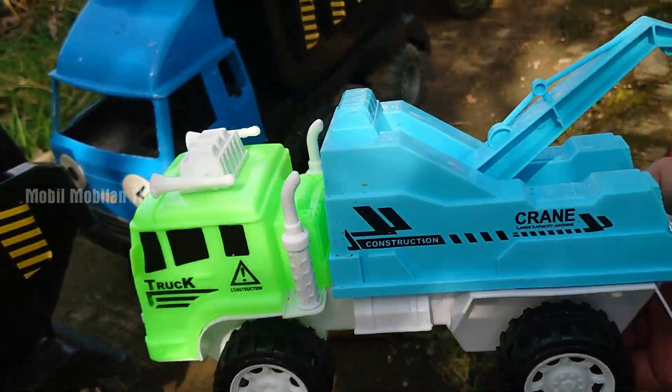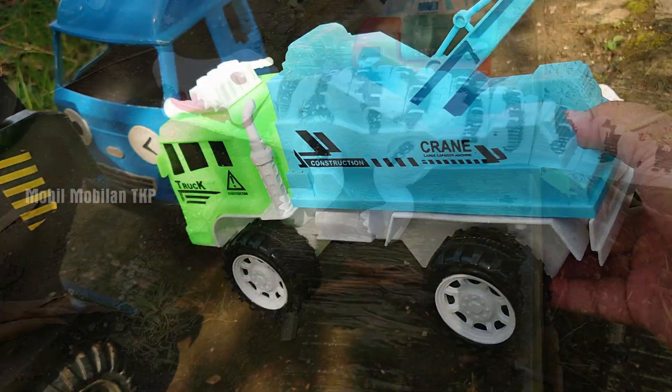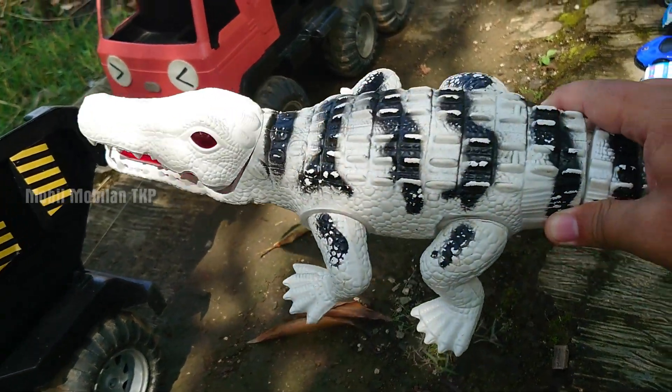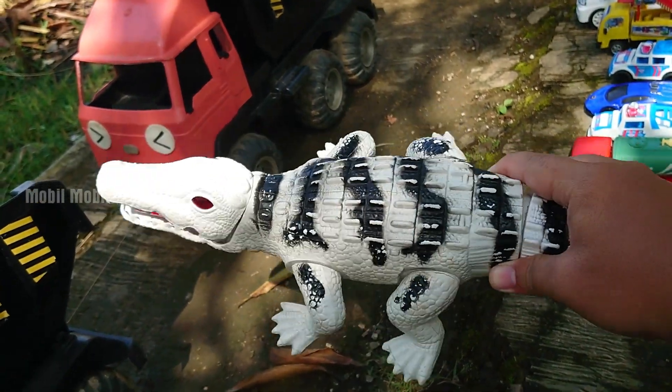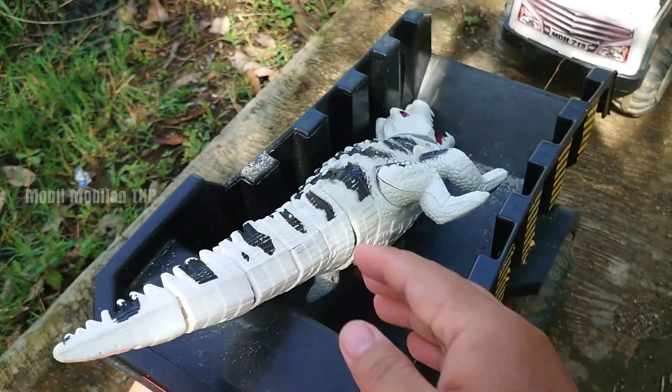Wow, warna hijau, biru, dan juga putih. Keren sekali. Lihat, ada buaya, teman-teman. Wih, buaya putih. Wow, seram sekali ya. Kita simpan.